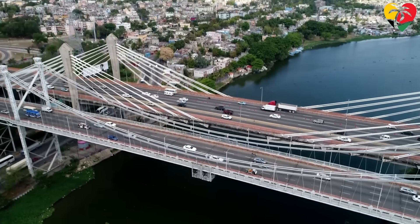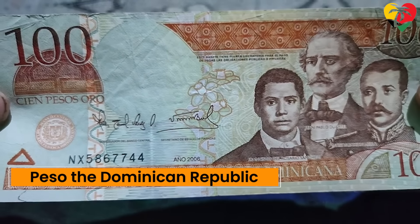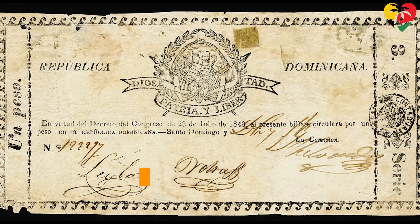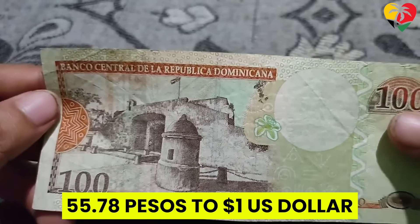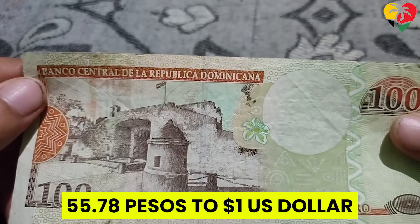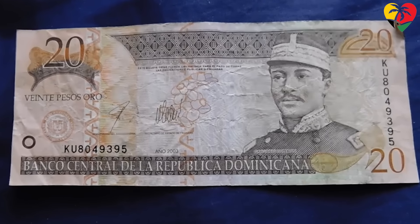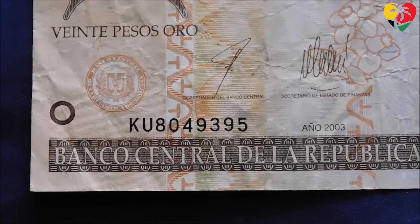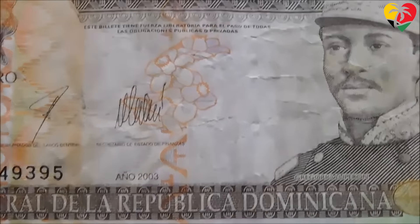We now move to our first Spanish-speaking country and its peso — the Dominican Republic. The Dominican peso was introduced in 1844 following the country's independence from Haiti and is currently 55.78 pesos to one US dollar. The Dominican Republic peso has come to be known over the years as one of the most stable floating currencies in the region, with the exchange rate to the US dollar barely fluctuating over the past 10 years.